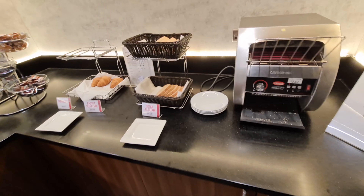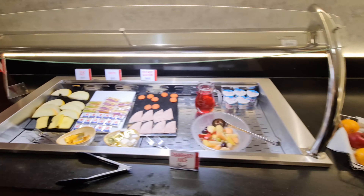So this is what you get for breakfast — actually not as bad as some other Ramadas I've been to.